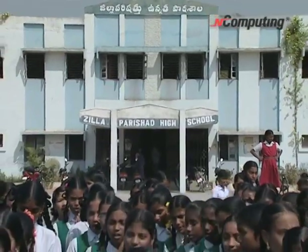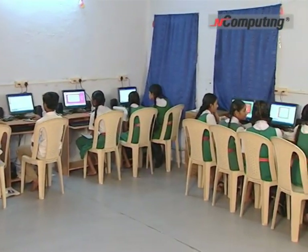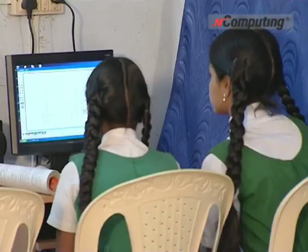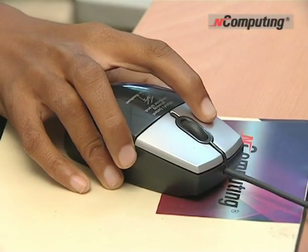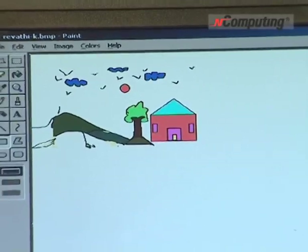Amidst the farms and the glimpse of rural India, what makes this place different is that the children in this school have access to computers like any other private schools. It's a visionary project of the Andhra Pradesh government to bring computing access to 18 lakh children in 5,000 government schools across the state.